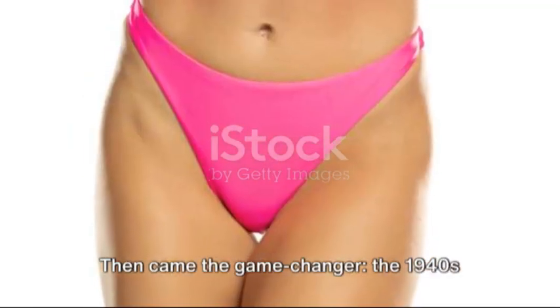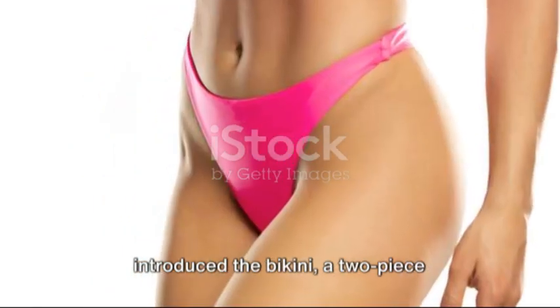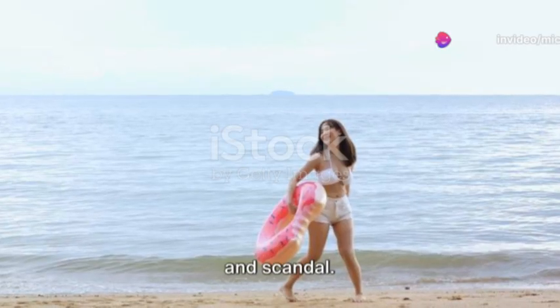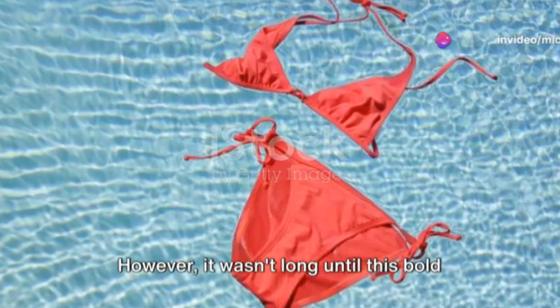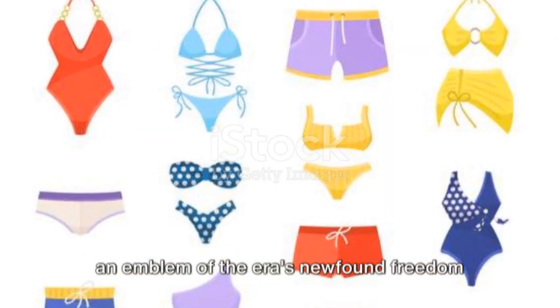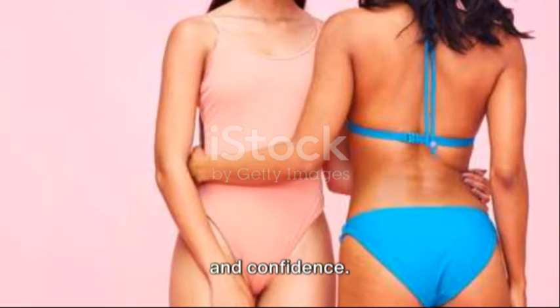Then came the game-changer. The 1940s introduced the bikini, a two-piece ensemble that was initially met with shock and scandal. However, it wasn't long until this bold swimwear took the world by storm, becoming an emblem of the era's newfound freedom and confidence.